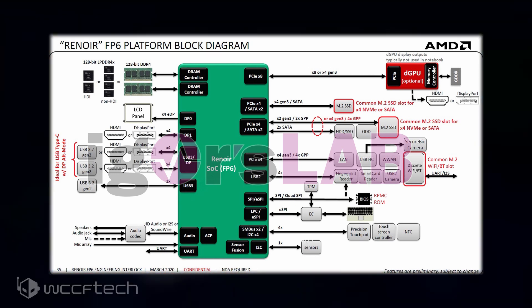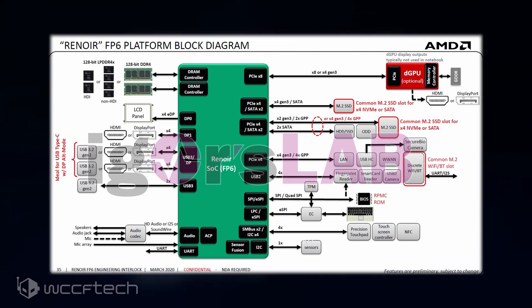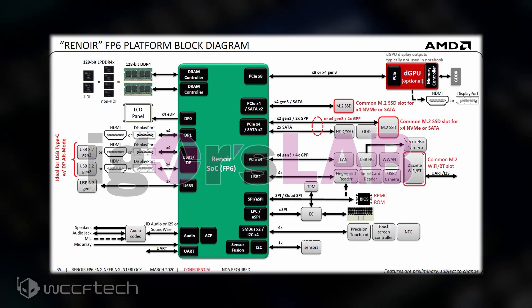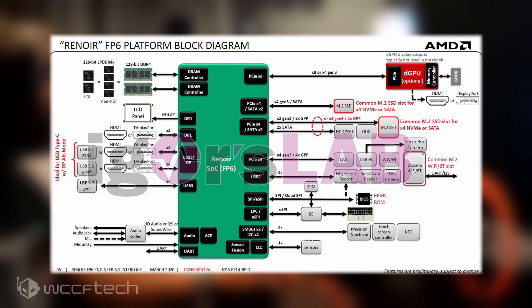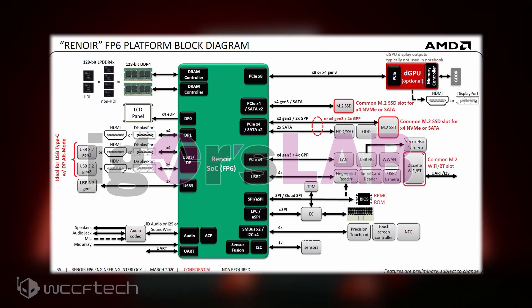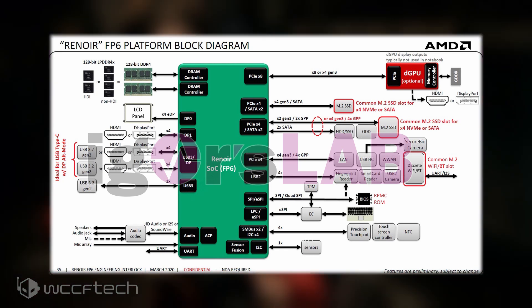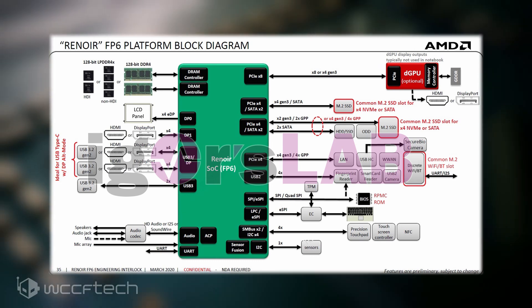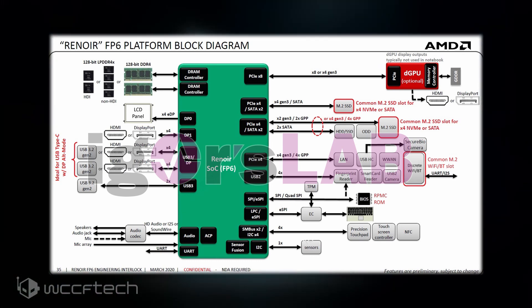Support for GDDR6 is also confirmed with the block diagram, as well as the rest of the lane distribution for the platform. Thankfully, storage is supported on dedicated lanes, so plugging in an NVMe SSD shouldn't cripple discrete graphics down to just 4 lanes. USB 3.2 Gen 2 is also supported natively, along with dual-channel DRAM controllers included on there as well.